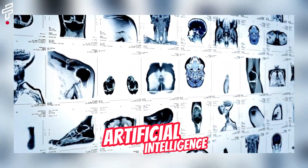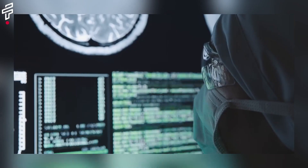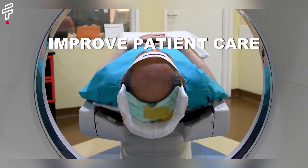The development of artificial intelligence in medicine. Artificial intelligence is transforming medicine. AI is being used to diagnose diseases, develop new treatments, and improve patient care.